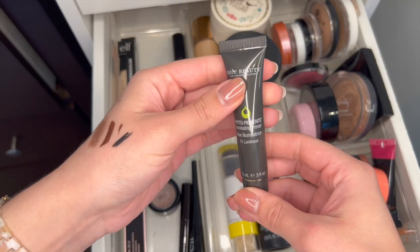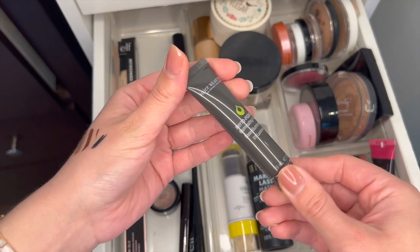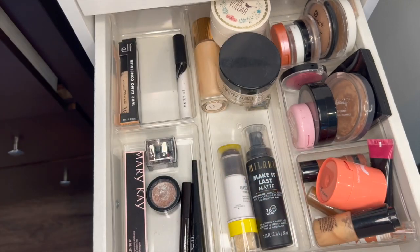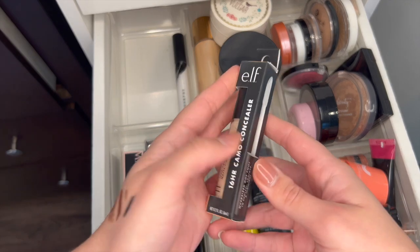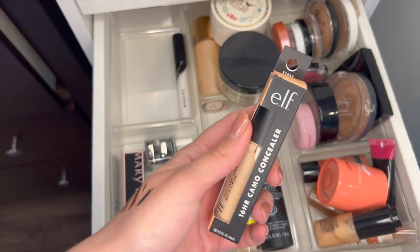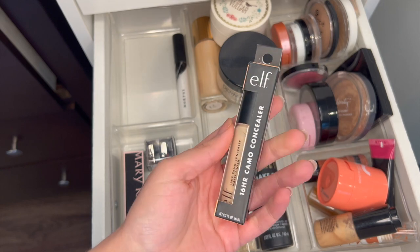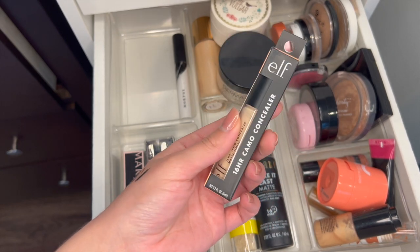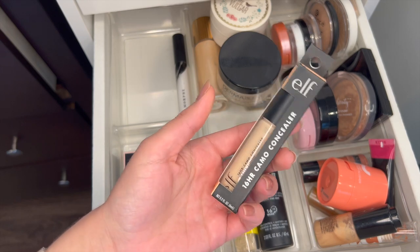This Juice Beauty Phytopigments Primer — another thing I got in an Ipsy bag — this is really old so I'm going to just chunk it. And then this is actually pretty sad — this is an e.l.f. Camo Concealer in the shade Light Sand. I actually use medium sand right now, so this is too light for me. I'm going to try and see if I can give this to a friend if it'll match her.